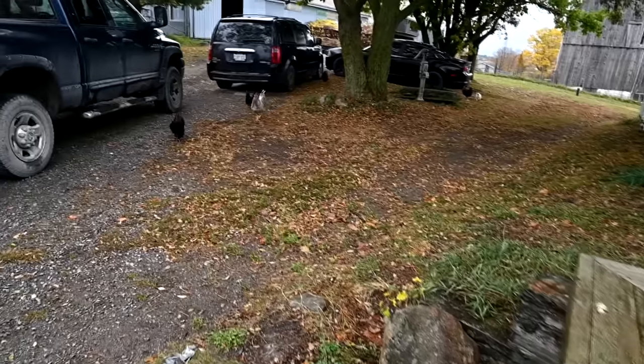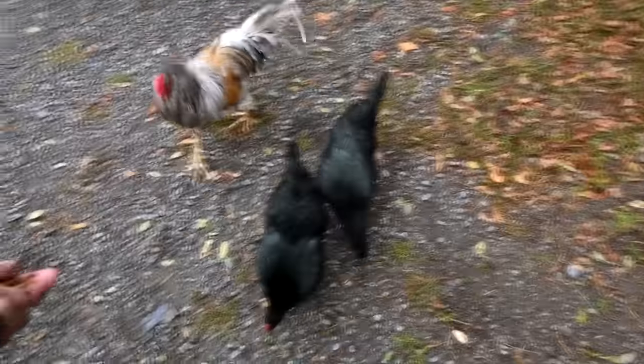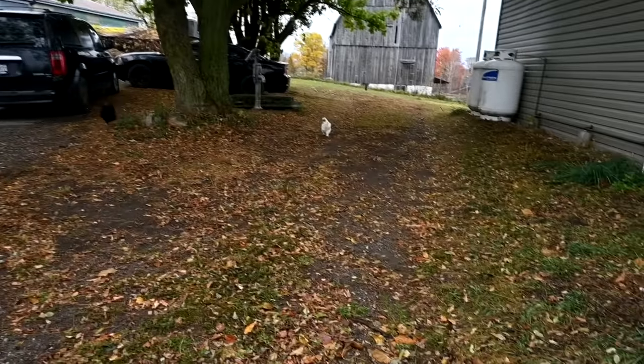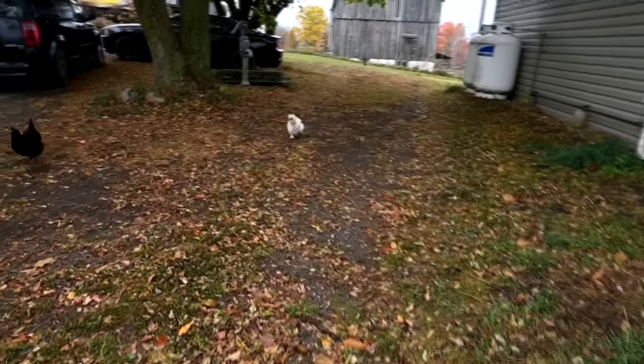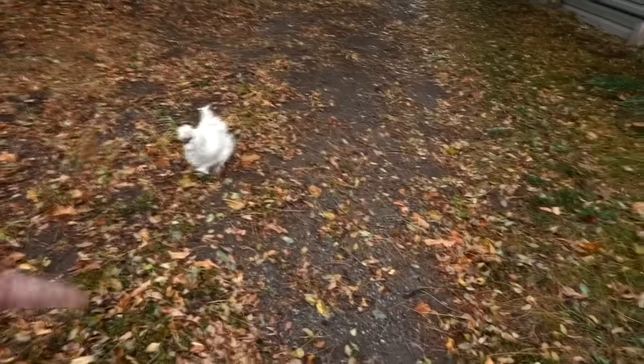Every time we walk out of the house they all come running — the cats sleep underneath the cars when it's raining. They're so funny. Come out from under the cars! My little silky girl is wet — silky should not get wet. That was not a good choice, little girl.